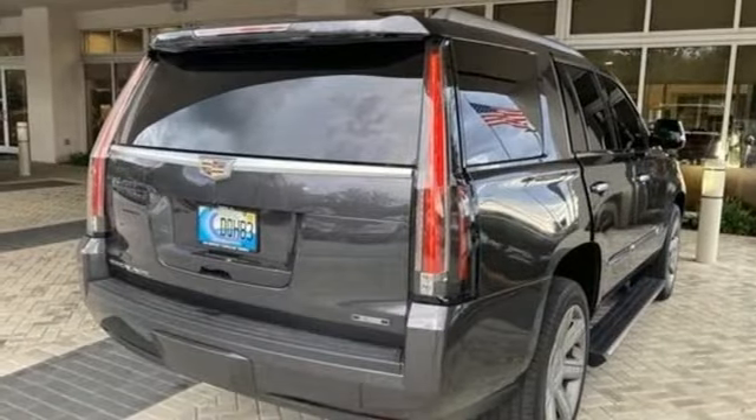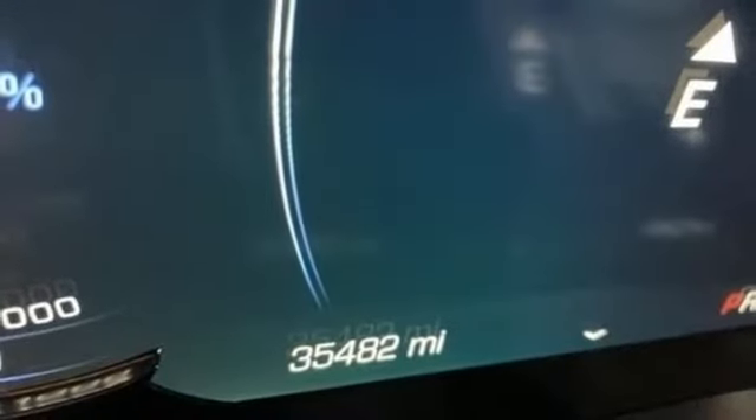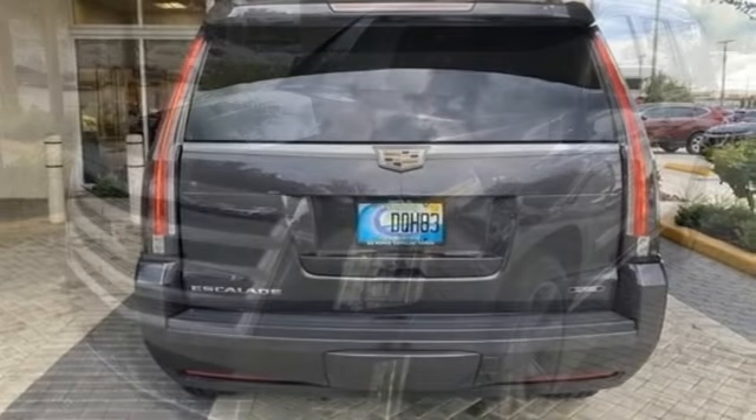Dual Zone Climate Control, Ultrasonic Park Assist, Entertainment System with Blu-ray, Apple CarPlay, heated steering wheel, auto-dimming rear view mirror, and heated and ventilated leather bucket seats.